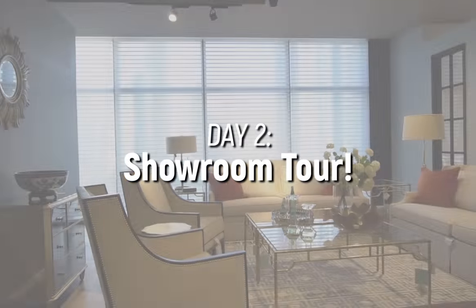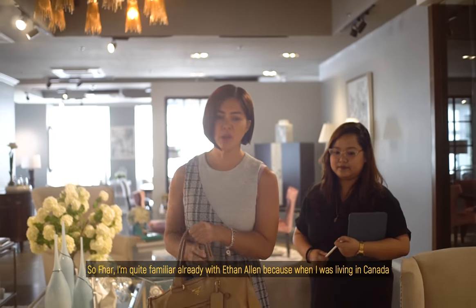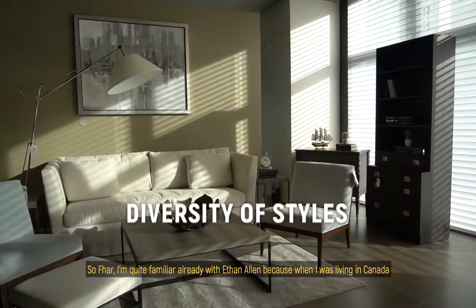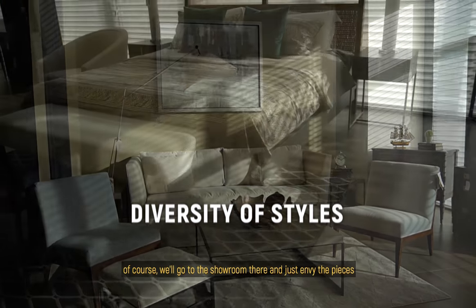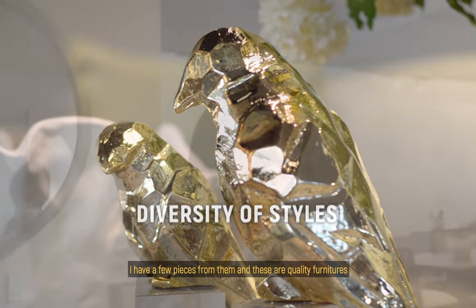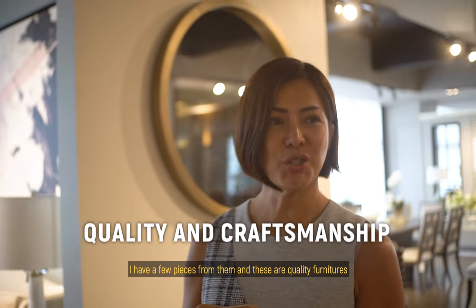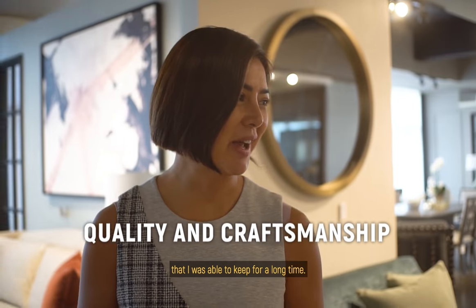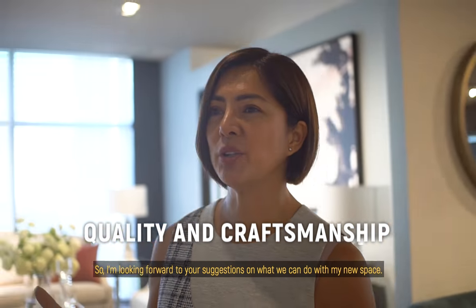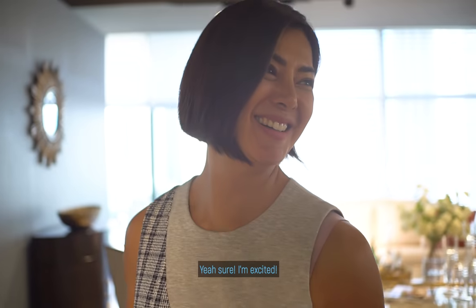We can start over here. I'm quite familiar already with Ethan Allen because when I was living in Canada, of course, we would go to the showroom there and just envy the pieces. I have a few pieces from them — quality furniture that I was able to keep for a long time. So I'm looking forward to your suggestions on what we can do with my new space. I'm excited.